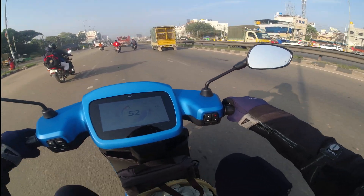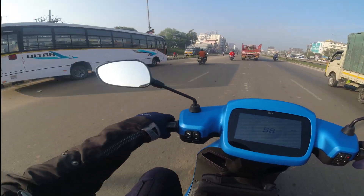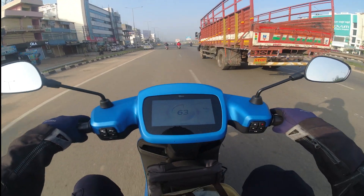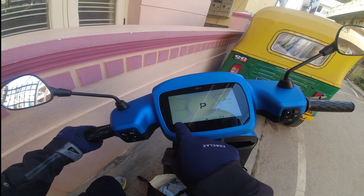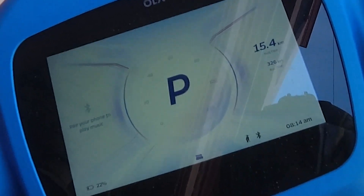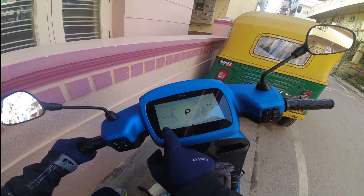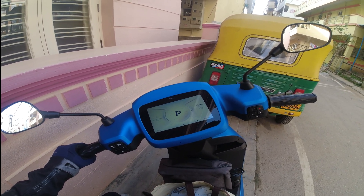From here a bit of traffic starts — not bumper to bumper traffic, but you can see a lot more vehicles from this point onwards. Now we have 22% charge left and we started at 250 km. Right now we are at 326 km, so we have travelled about 76 km and 78% of battery has drained. Roughly it's about 1 km per every percentage of charge, so you can do the math for the remaining 20-22%.